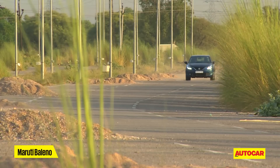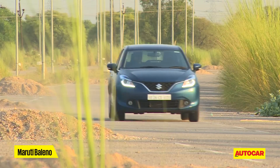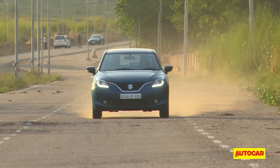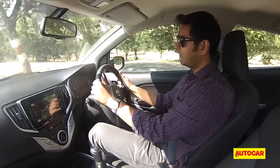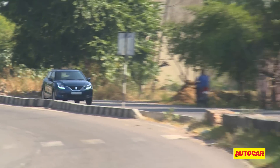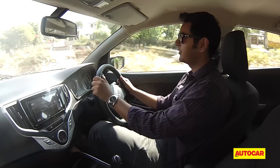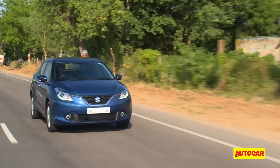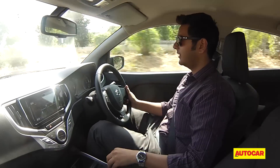Coming to an area where the Baleno really surprised us: ride quality. We expected a car with such a low kerb weight to feel a bit skittish over bad roads, but in reality it was quite the opposite. There's a nice maturity to the way the Baleno rides. Over long wave undulations common on our highways, it feels nice and well damped, and even at slow speeds it absorbs bumps and potholes well. The suspension also doesn't make much noise. The Baleno also feels light and maneuverable at low city speeds. The steering's quick, you get a nice feel off-center, and handling on the whole is quite confident — not quite an enthusiast hatchback, but fun nonetheless.